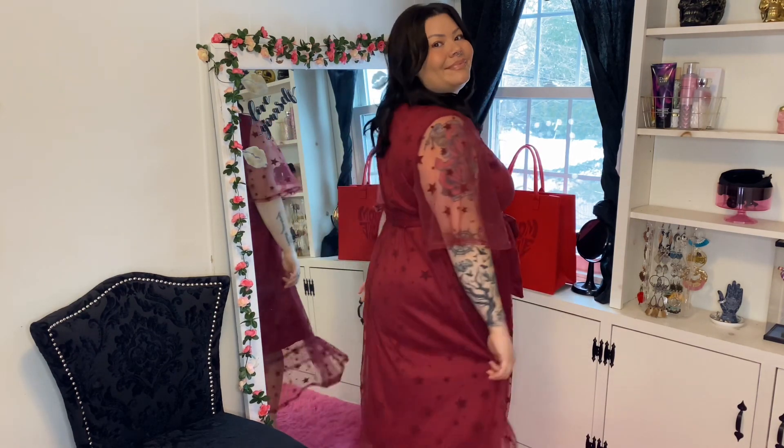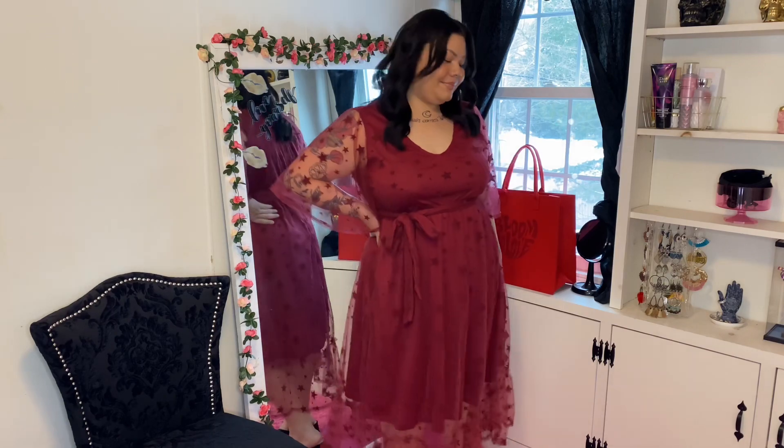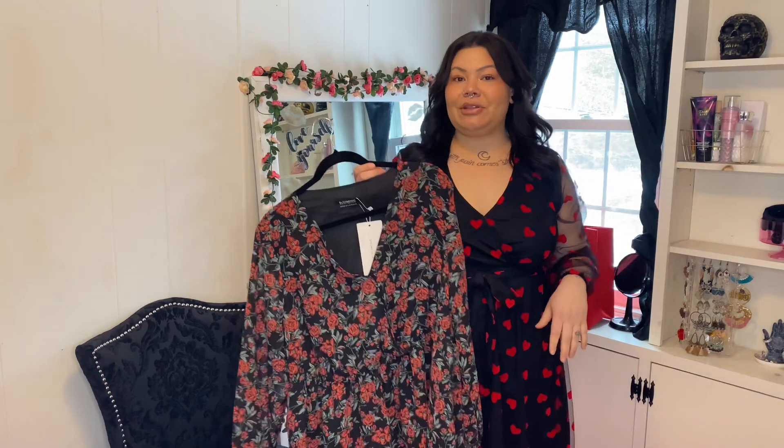The neckline is kind of like a V-neck but with a swoopy shape, so a little something different. Here's what the back looks like — I think it's so pretty. This color is going to complement many skin tones and it's actually really comfortable as well.